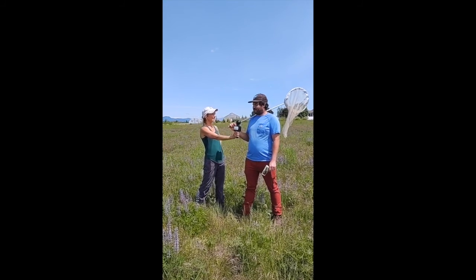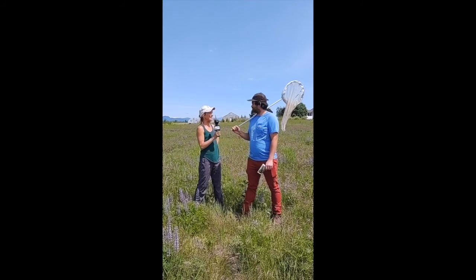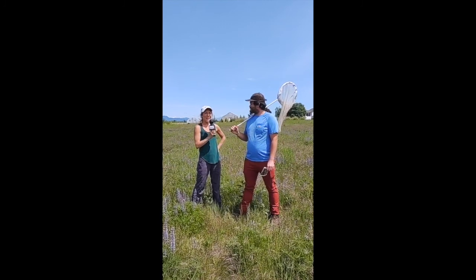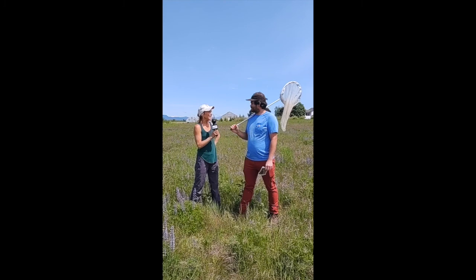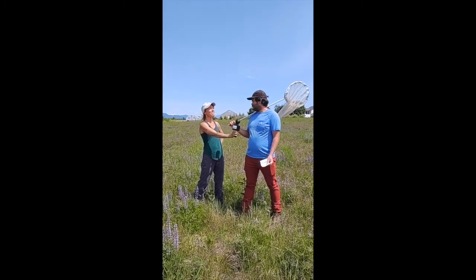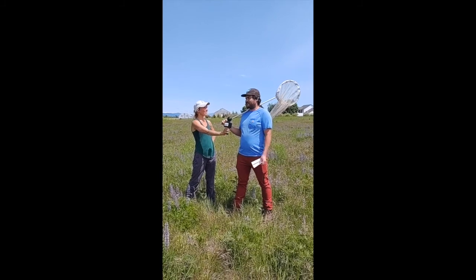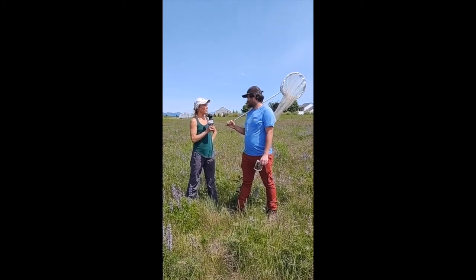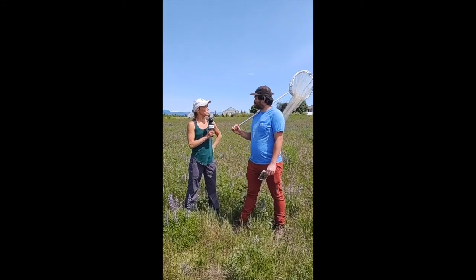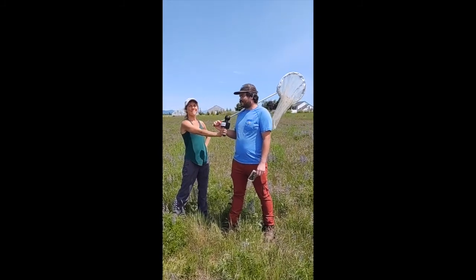We're in the field today to survey for the Fender's Blue Butterfly. We're surveying them to find out how many there are at this particular site, and we're interested in that because they're an endangered species. Why are the Fender's Blue Butterfly an endangered species? The main reason is habitat loss.